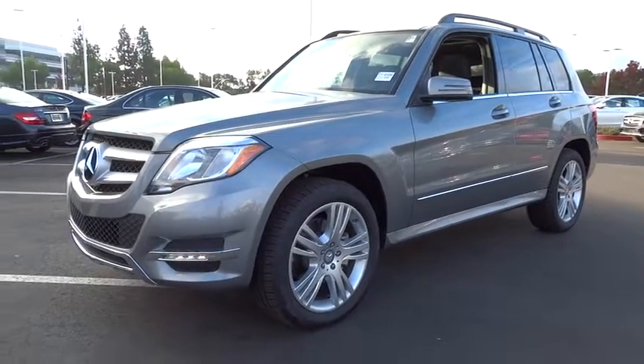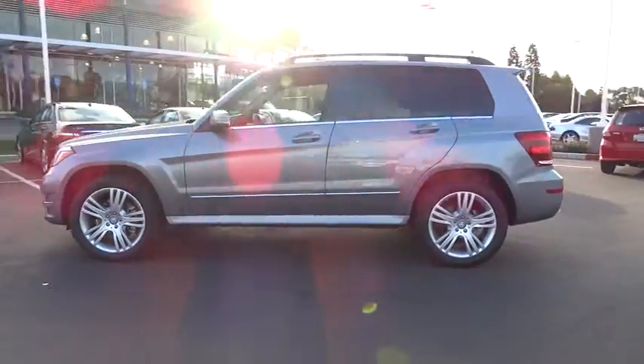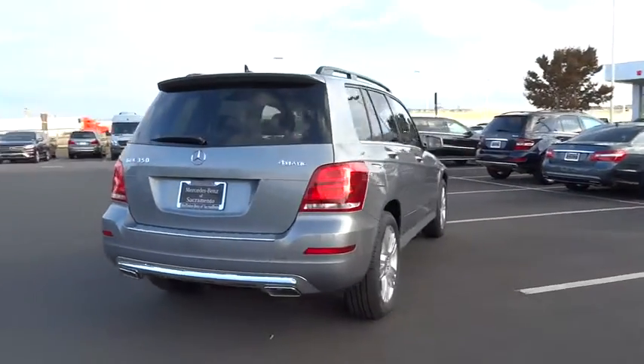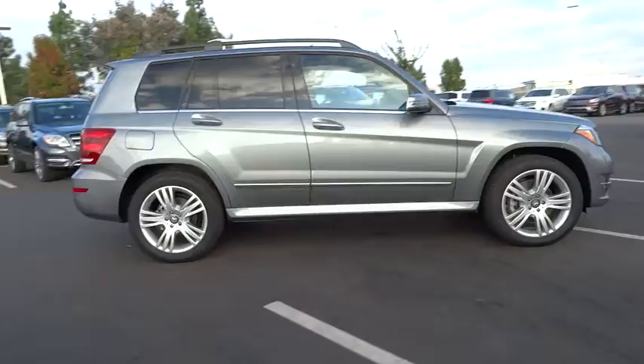The 2015 GLK Class. Based on the C-Class, the GLK joins the small upscale SUV class. Its smooth 268 horsepower 3.5 liter V6 delivers quick acceleration and is priced below $50,000.